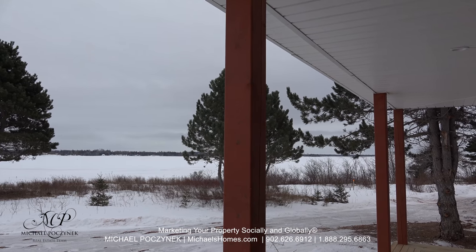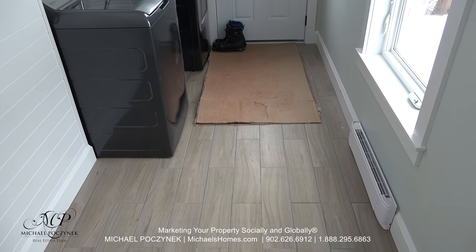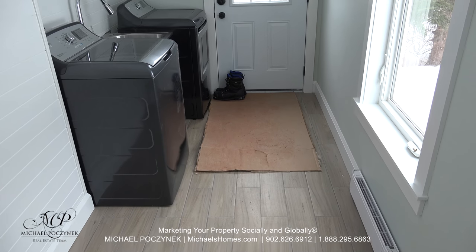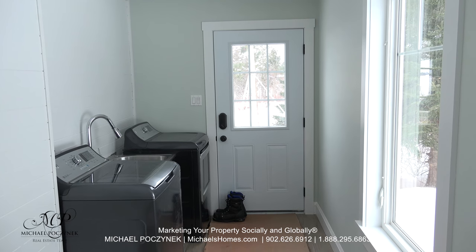This is now pointing to the south. Stepping in through the side door, we're greeted with the main floor laundry mudroom, which includes a washer, dryer, and a little stainless steel sink to the left.